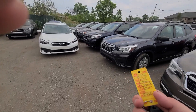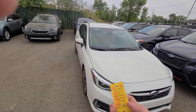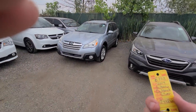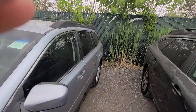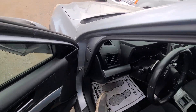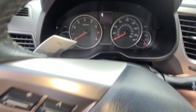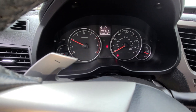All right, new inventory — 2014 Subaru Outback, 6722, 83,000 miles — 85,896 to be exact. Vehicle is a recovered theft, and I'll show you guys everything there is to see.